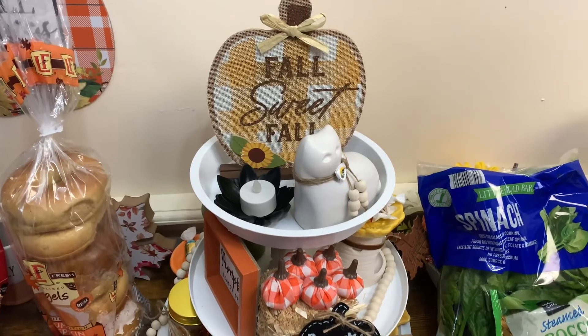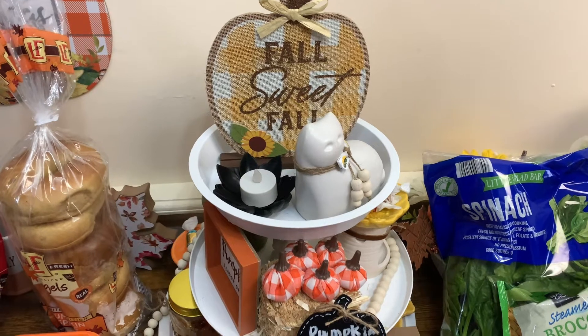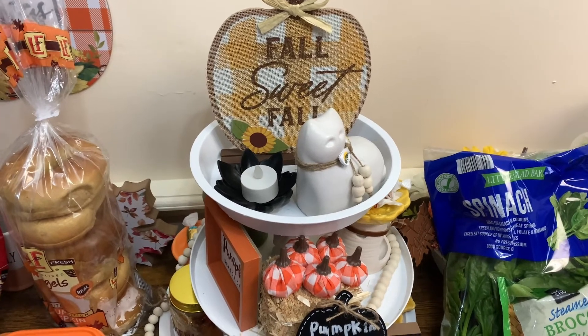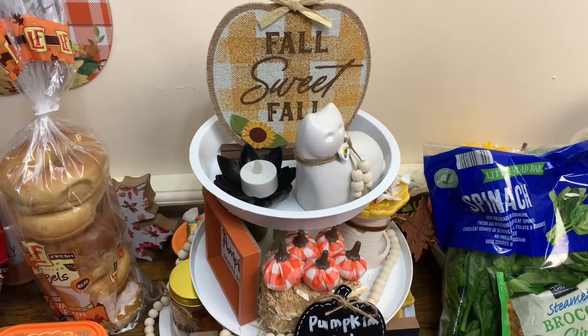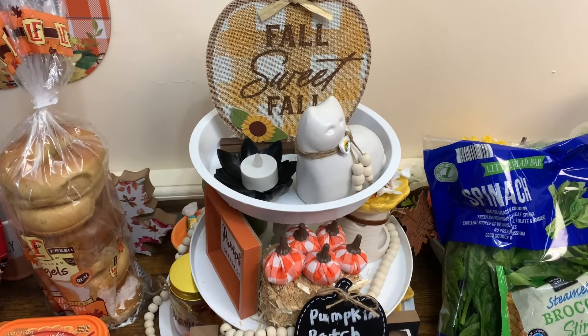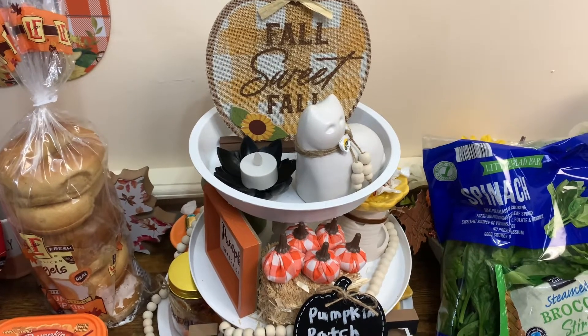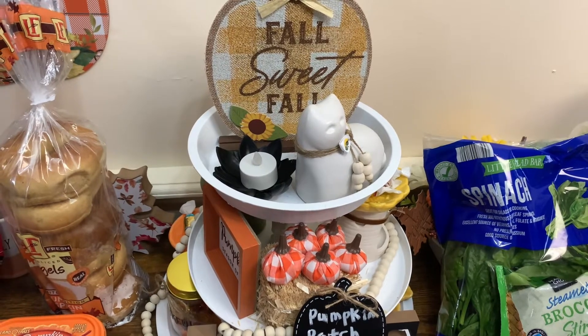Hi guys, welcome and welcome back to Angela's Halls and Lifestyle. If you haven't already, please go ahead and hit that subscribe button — I would greatly appreciate that. Alright guys, today I have for you an Aldi's haul! We finally got an Aldi, y'all. So without further ado, I'm gonna jump right into it and show you what I picked up.